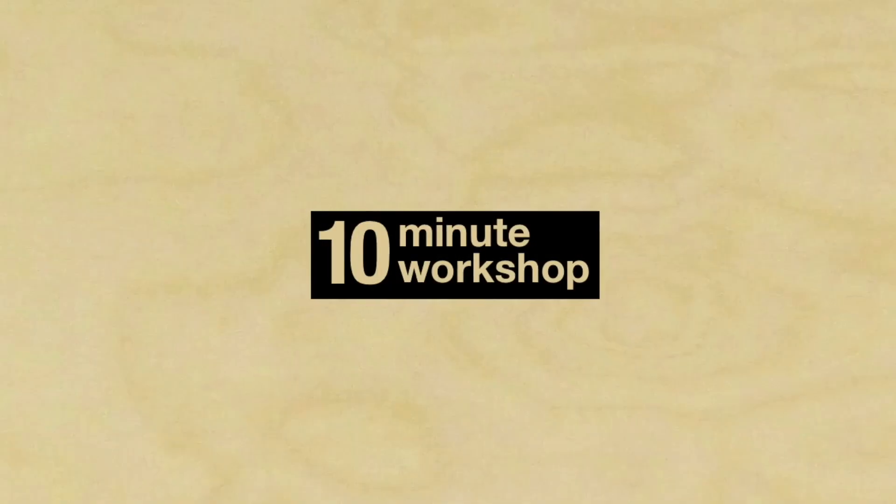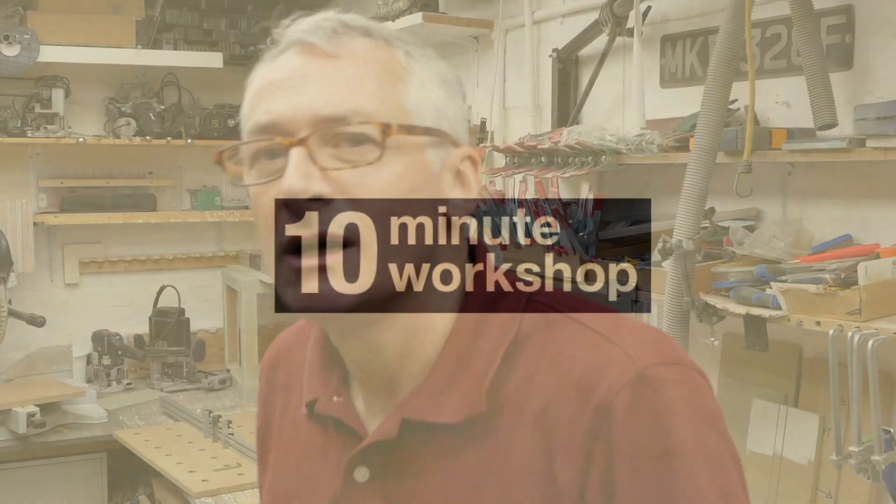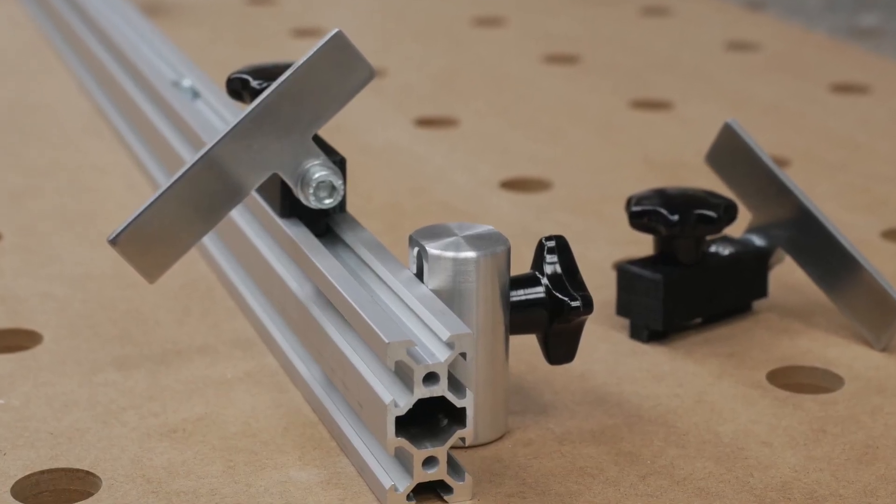Hi there, I'm Peter Millard and in this week's 10 Minute Workshop, we get away from the workshop and make a bid for freedom to the leafy lanes of Essex. So I've been chatting with the boys over at OozeNest recently — you remember OozeNest, they supplied the aluminium extrusion for the fence I used not so long back — and it turns out they do a lot more than just aluminium extrusion. I decided it was about time I went and paid them a quick visit to see what it is they do exactly. Here's how we got on.